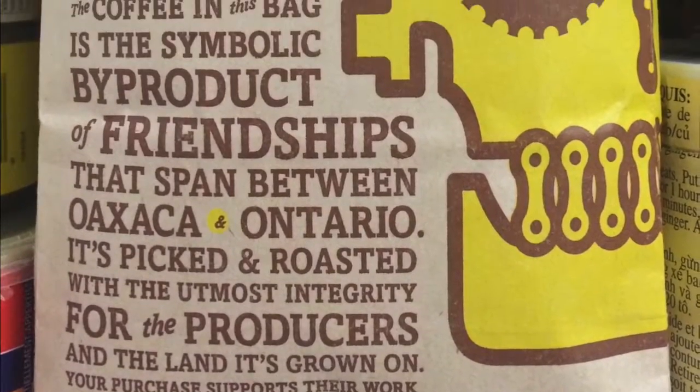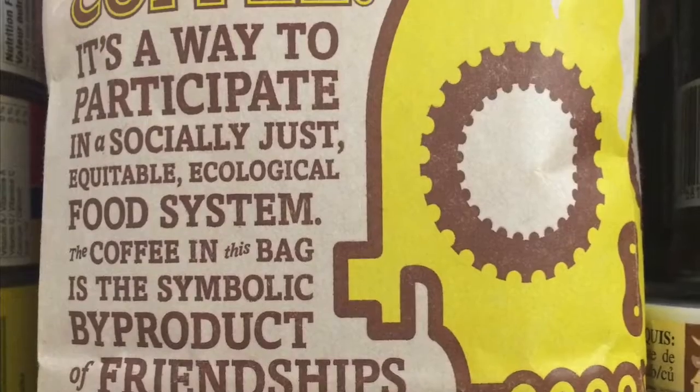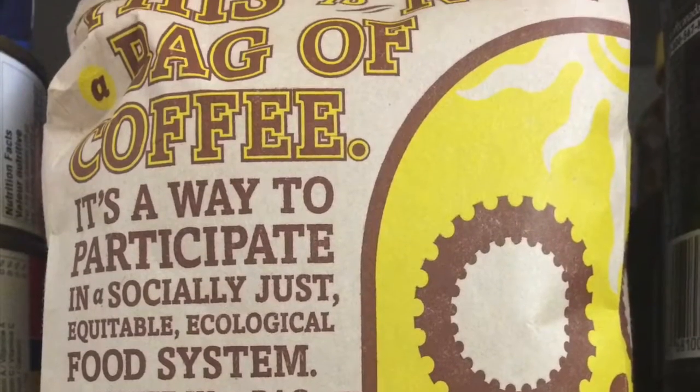I admit it, I love coffee and I wanted to try this one because of its pretty packaging. I have no excuses for this except that it is my soul food.